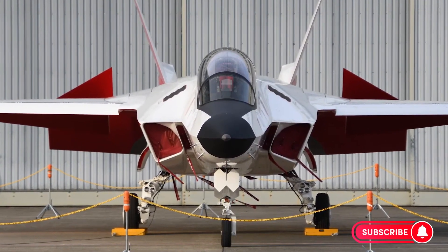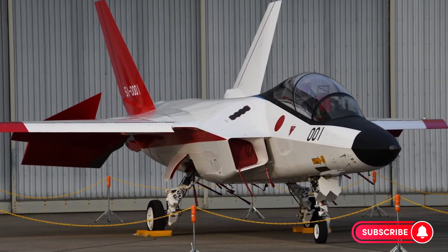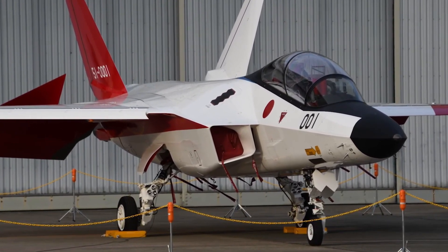Welcome back to Armory Unveiled, your go-to source for deep dives into next-generation military tech and cutting-edge aerospace innovation.